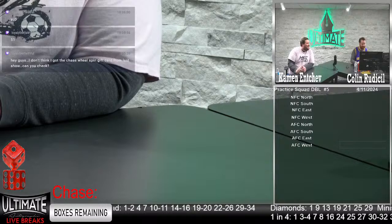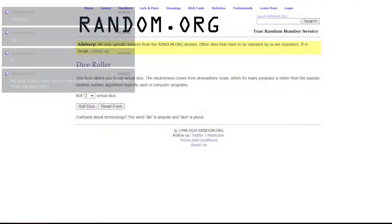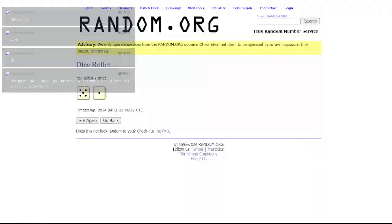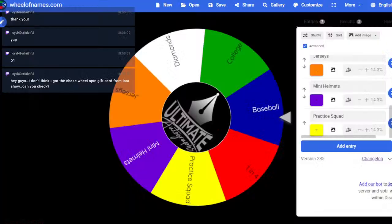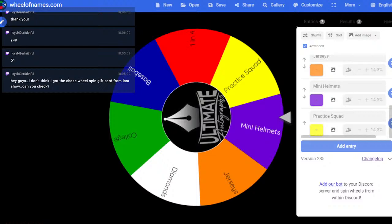So Colin, let's start our show with our dice roll. Looking for a six or higher — we got five and a one, six on the dice roll. That is the lowest, which means we can get through these breaks even quicker, which is always good. Heading over to the wheel of names — let's see what the chase is for our show tonight. We've got ourselves the mini helmets, which is actually a good chase because it's a brand new series. We did only one break in that new series.